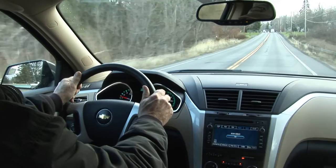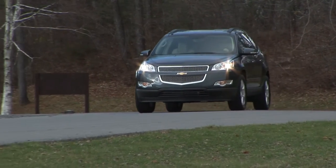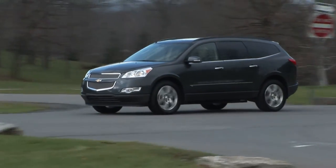Built at the former Saturn plant in Spring Hill, Tennessee, the Traverse offers buyers a well-equipped, stylish, less expensive and more fuel-efficient alternative to the Tahoe.